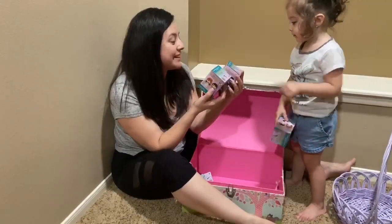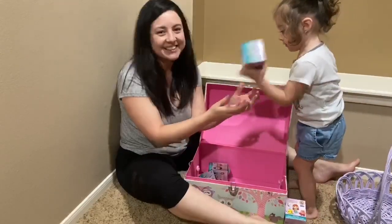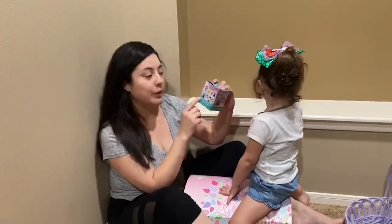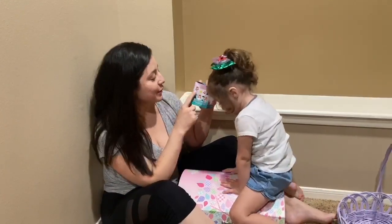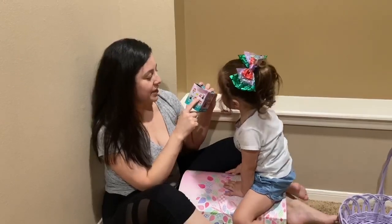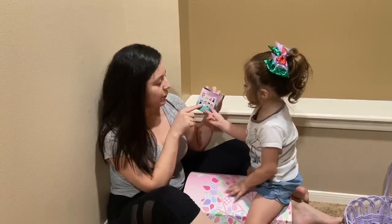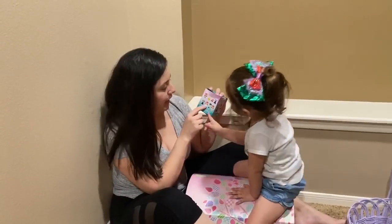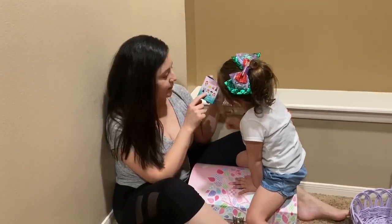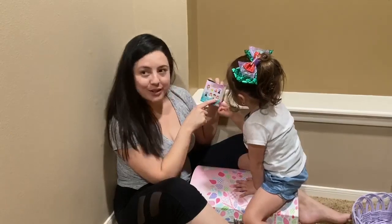We're gonna open Little Mermaid mystery minis! Yay! We have Little Mermaid, we have Flounder, we have Sebastian, and Ursula. We also have another Ursula with the tiara, and we have Little Mermaid with her wedding dress, Prince Eric, and Little Mermaid with the pink dress.